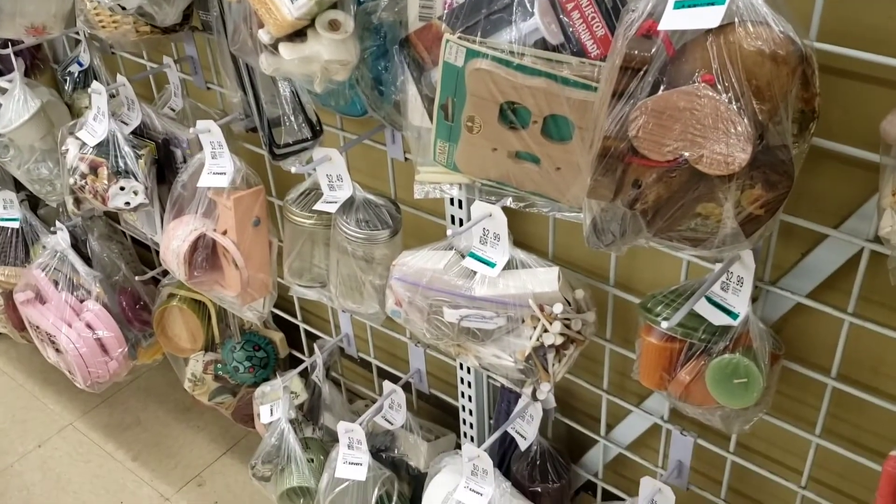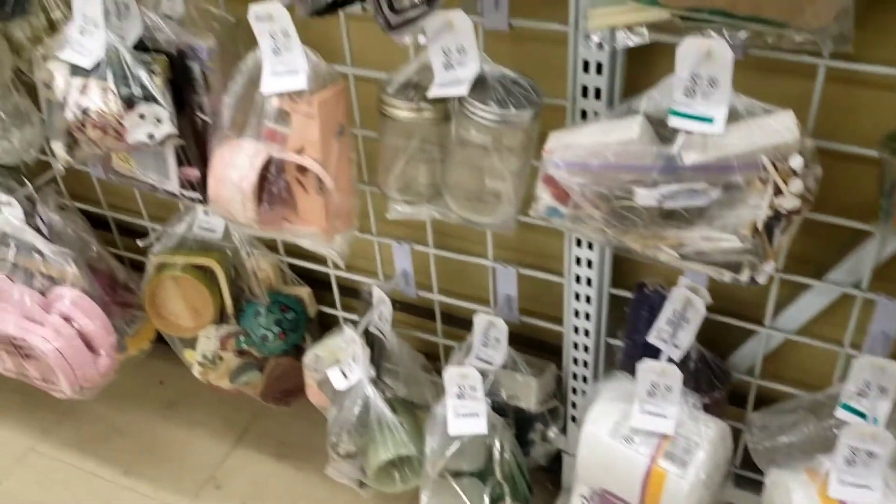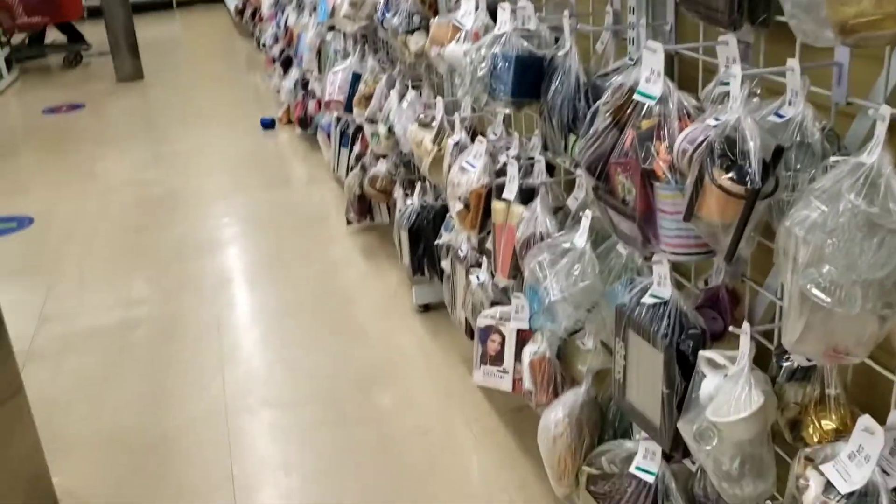Hello I-Spyers, we are at Savers looking for beauty bags. You think we'll find any good ones? I found this one so far.